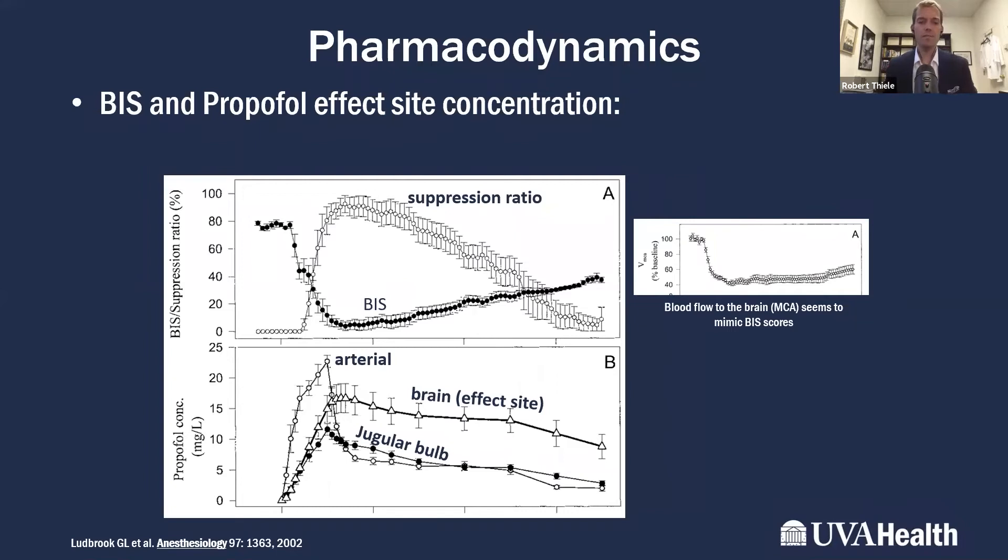Some nice data looks at the effect of propofol effect-site concentration on BIS scores. A study started patients on 110 milligrams per minute propofol infusion for five minutes, then turned it down to a low dose. The drop in BIS score correlated nicely with the predicted effect-site concentration at the brain. Notably, blood flow to the brain tracked very closely to BIS scores, suggesting brain metabolism shuts down progressively deeper into anesthesia as measured by EEG.